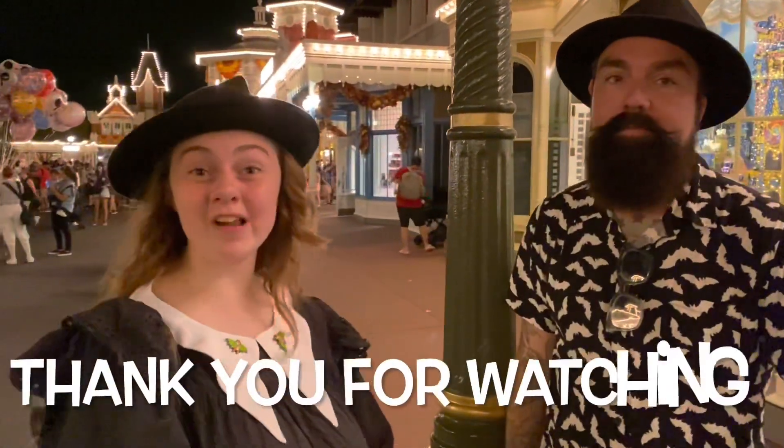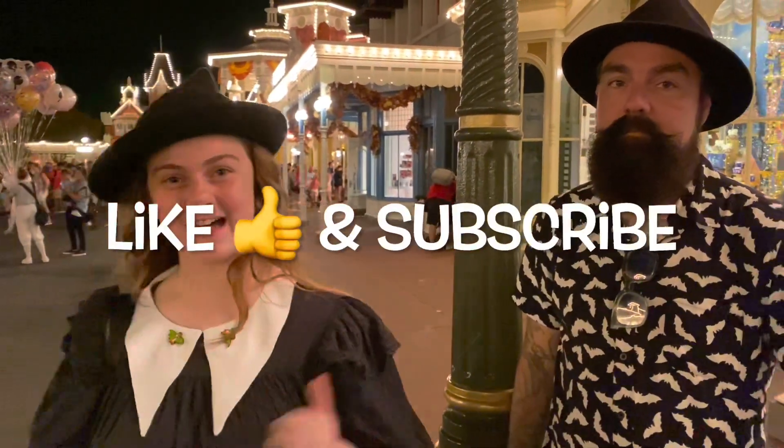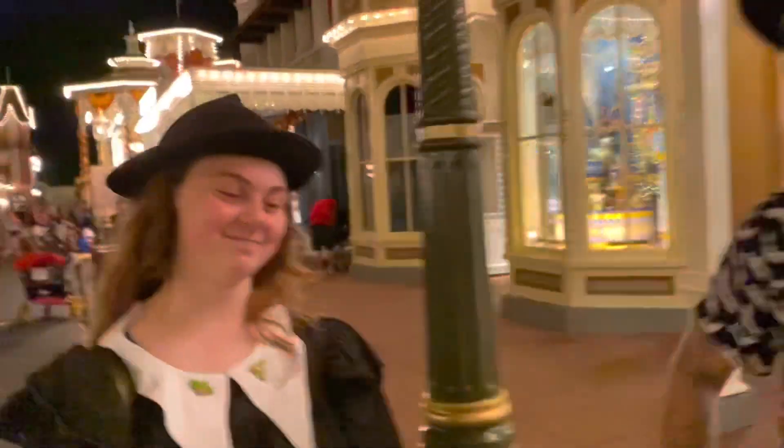Well, thank you all for watching! If you liked this video and want to see more footage like this, make sure to leave a like and subscribe. I'm a mime for Halloween — I'm gonna mime it. Dad, you're just a clown. Oh snap.